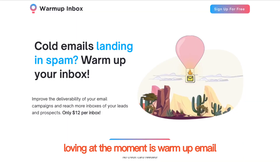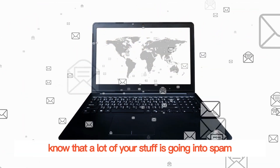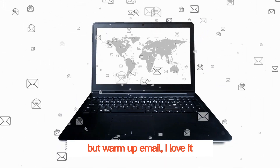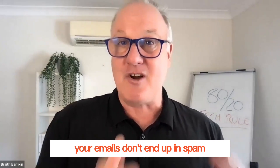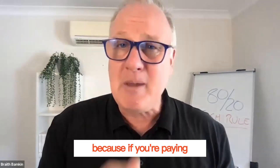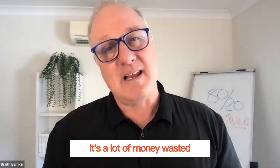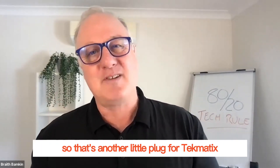And the other thing I'm loving at the moment is Warm Up Email. If you do any email marketing campaigns, you probably know that a lot of your stuff is going into spam. Warm Up Email really warms up your email and ensures that your emails don't end up in spam. Because if you're paying for your emails with your email service provider and they're going to spam, it's a lot of money wasted. But if you use Techmatics, it would be unlimited — so that's another little plug for Techmatics.